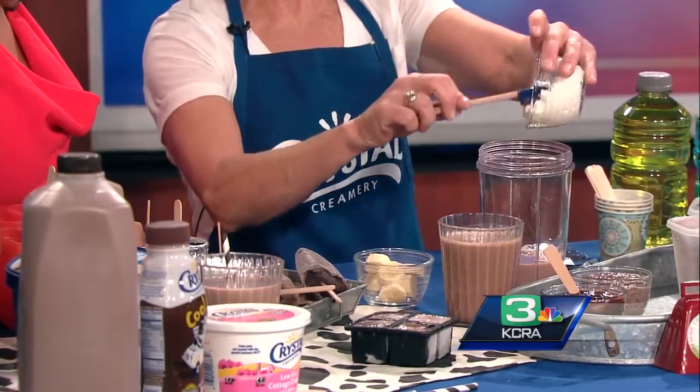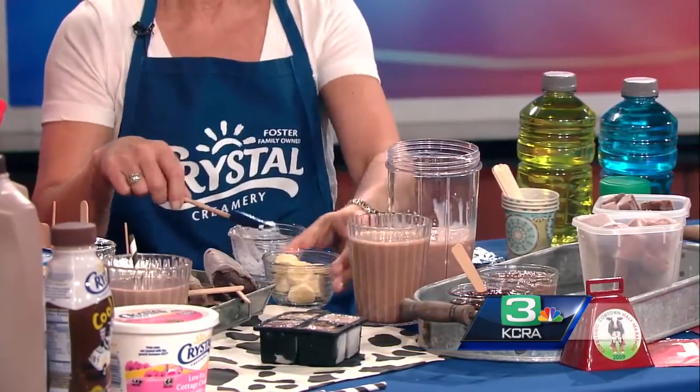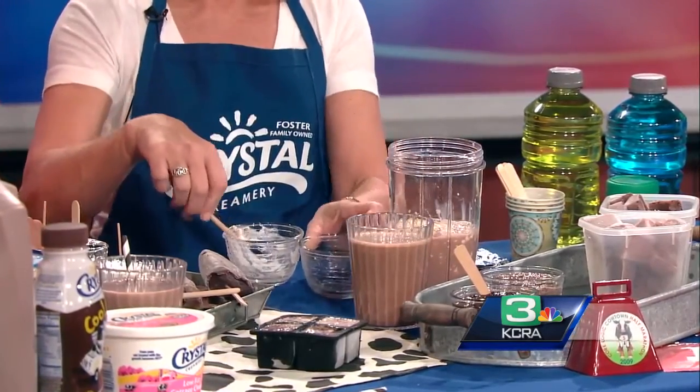You know me, I always have to give something a recipe, right? Don't just do the chocolate milk — I took it to a whole new level. What I have here is like an extra super protein shake. I have some Crystal Chocolate Milk and some Crystal Cottage Cheese, and then I've added a banana. That's super healthy.